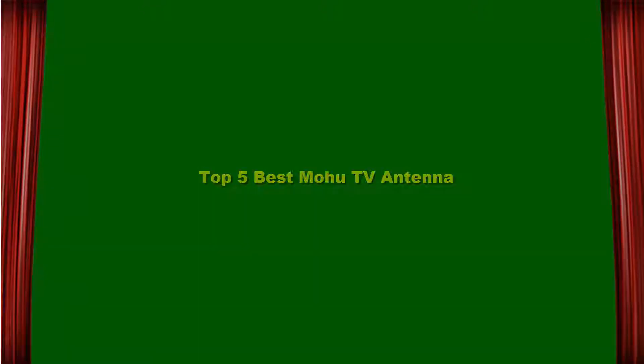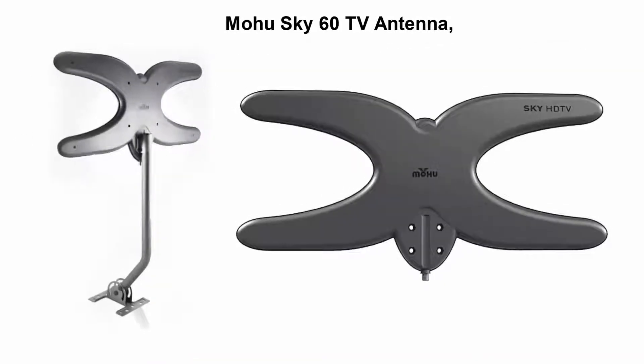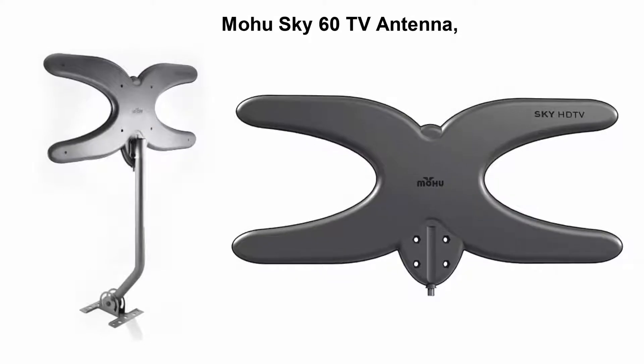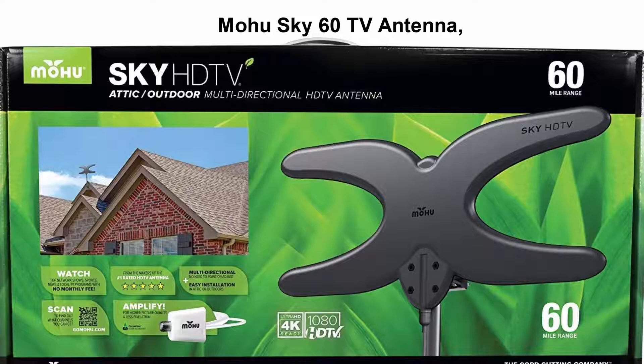Top 5 Best Mohu TV Antenna. Top 1: Mohu Sky 60 TV Antenna — Outdoor, Amplified, 75-mile range, Durable Lightweight, Mount Kit Included, Roof or Attic, 4K Ready, 30-foot Detachable Cable, Premium Materials for Performance.